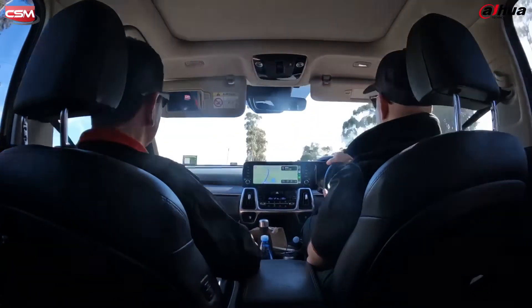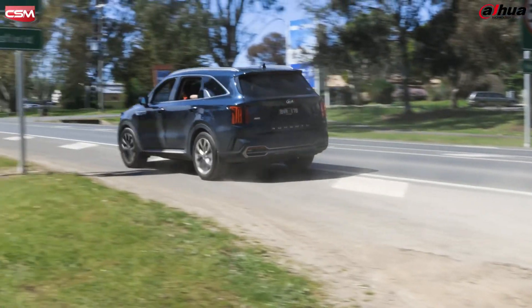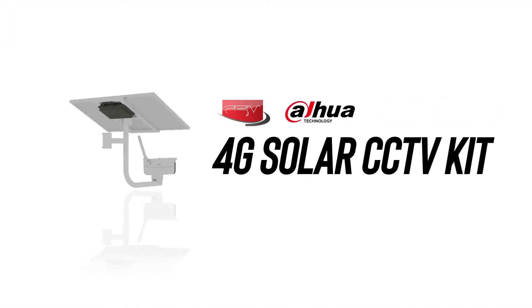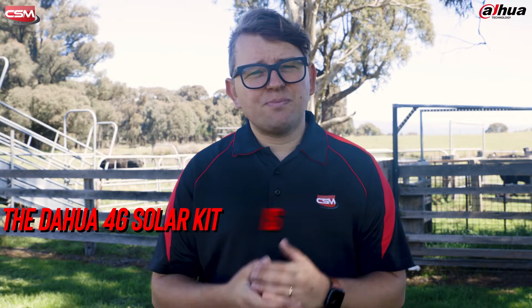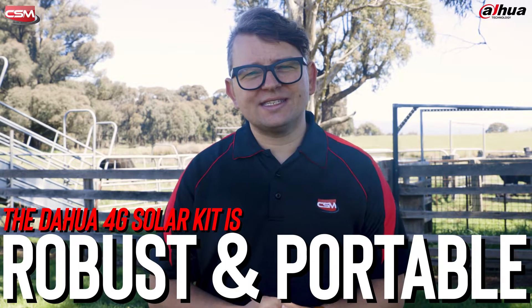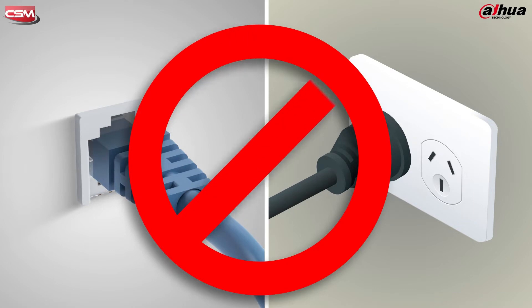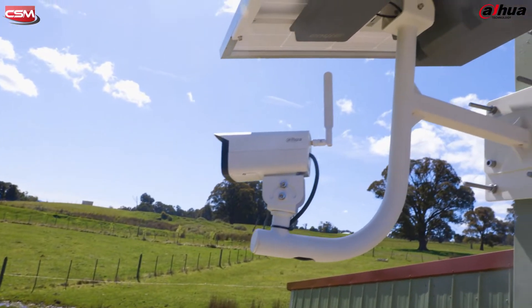That means the solar kit is the ideal solution. Let's have a look at the solar kit and how it all comes together. Dawa's 4G solar-powered CCTV system is both robust and portable, offering a security system that can cover remote and off-grid locations. There's no need for ethernet cables or a wall outlet to power the solution. It's a complete standalone CCTV solution that offers state-of-the-art solar and battery technologies accompanied by class-leading 4G transmission.